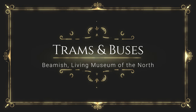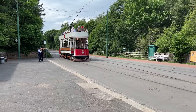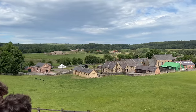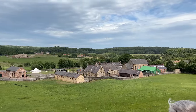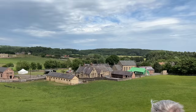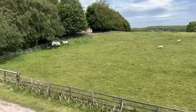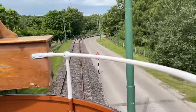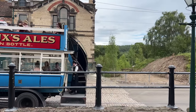We just arrived at the Beamish and the first thing we're going to do is try and take this tram to the 1950s town. One thing about Beamish is that there are trams and buses to help you move around the museum from one area to another, since it is so massive spanning about 375 acres. It takes one or two days to really see the Beamish Museum, and it would take a week if you had to walk it all on foot.